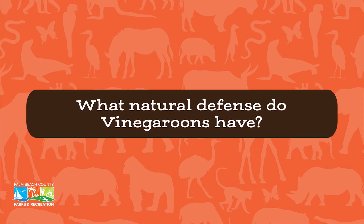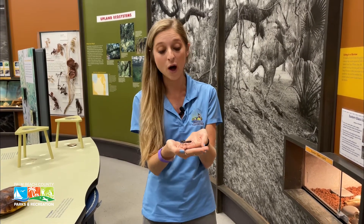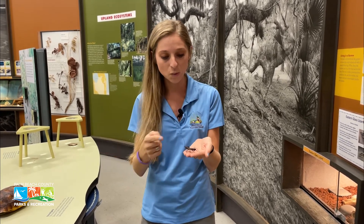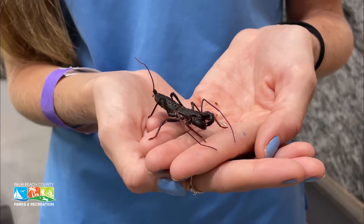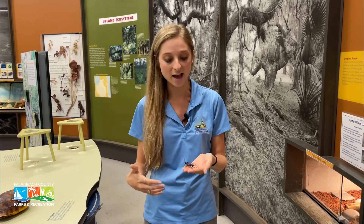The reason they're called vinegaroons is because they shoot a chemical compound called acetic acid out of their whiptail — their other name is whiptail scorpion — which is this extension right here. They can shoot it up to about a foot away, and that acid will sting any predator that's trying to come up and eat this animal.